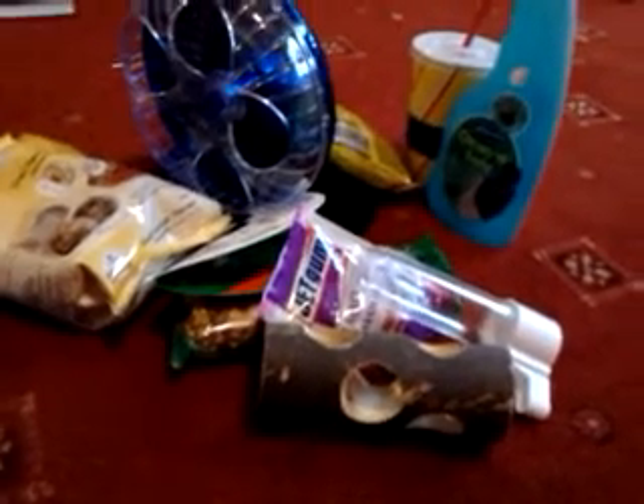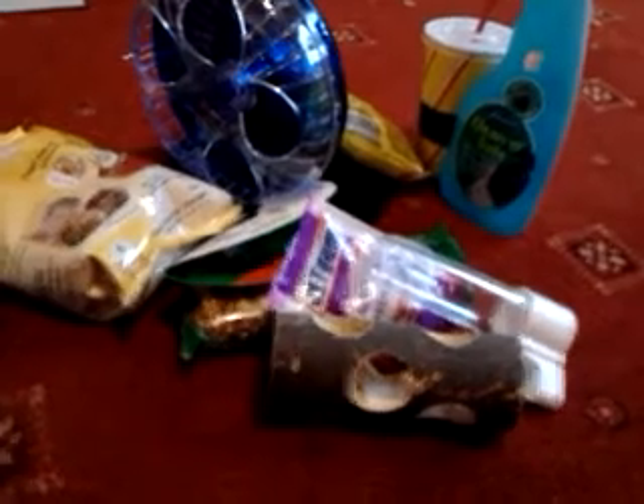Hi guys, I'm just back from the shops and I'm going to show you every single thing that I bought.